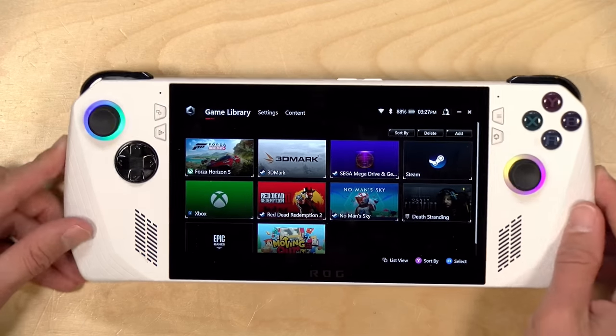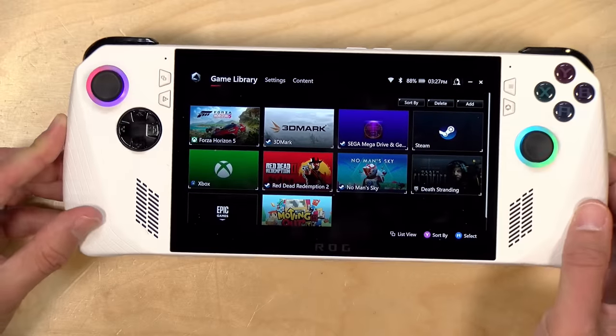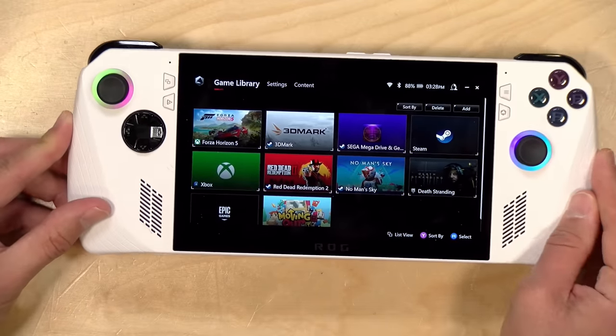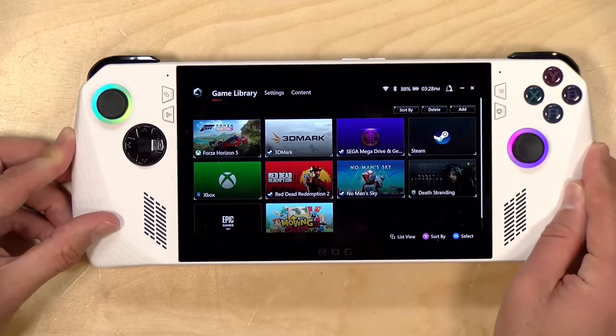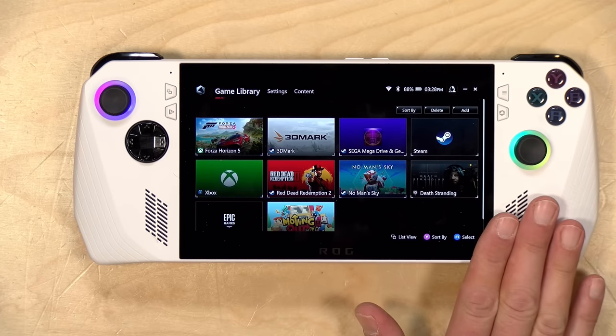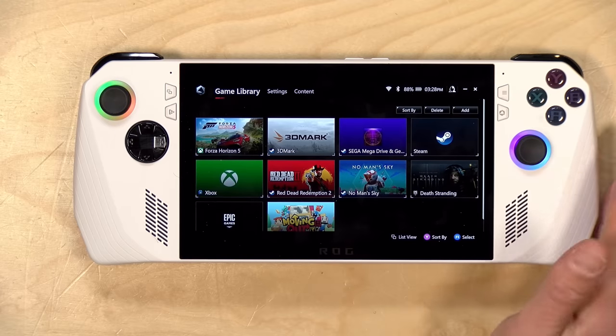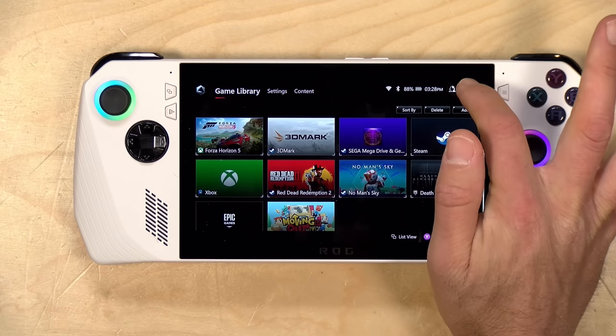Hey everybody, it's Lon Seid, and we're taking a look today at the new ASUS ROG Ally. This is a handheld gaming PC from ASUS, and what's interesting about this one is that it's probably the first handheld PC that's available at scale here in the U.S. You can walk into Best Buy and get one of these things right off the shelf, which is a first for this class of computer.